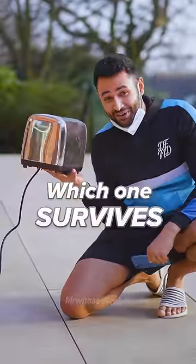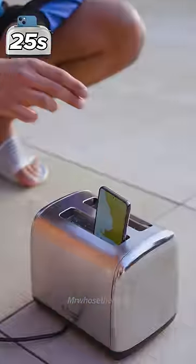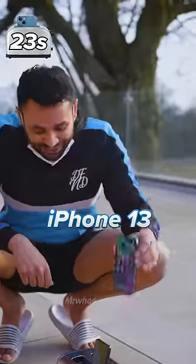Samsung versus iPhone — which one survives a toaster? This is the brand new Samsung Galaxy S22, it's going to go on one side. And then the latest iPhone 13, bang in the other.